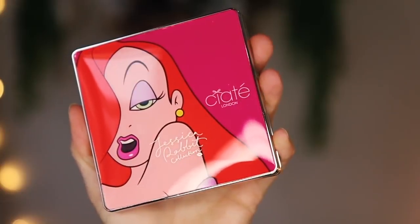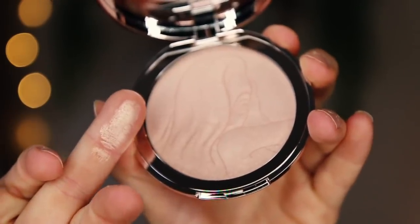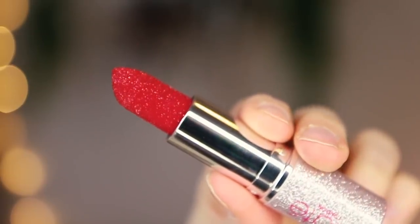Ciate have released a Jessica Rabbit makeup collection — Jessica Rabbit, such a babe, what an absolute dream of a cartoon character. I need to re-watch Who Framed Roger Rabbit soon. Ciate always blow me away with their makeup collections — I love their highlighters, their eyeshadows are beautiful, their glitter flip lipsticks are stunning. This collection has gorgeous purple shades and some nudes as well. There's also a highlighter called Roger Darling — a gorgeous natural highlighter — and a lipstick in beautiful shimmer packaging that almost looks like velvet.